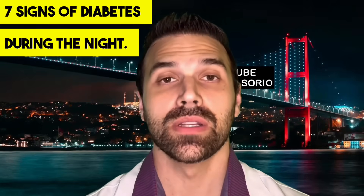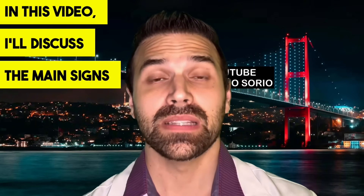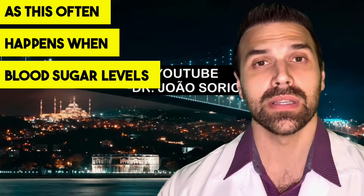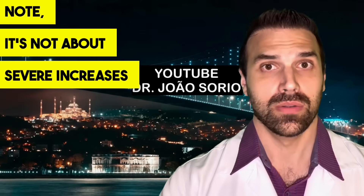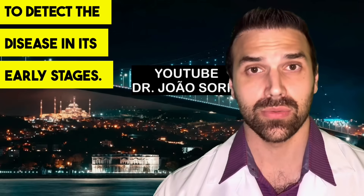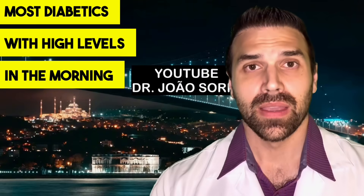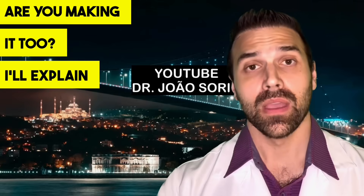7 Signs of Diabetes During the Night. In this video, I'll discuss the main signs and symptoms that may indicate elevated blood sugar levels at night. It's crucial to pay attention to all of them, as this often happens when blood sugar levels are slightly elevated. It's not about severe increases with classic symptoms, but using nighttime to detect the disease in its early stages. I'll also tell you about the big mistake diabetics make. Most diabetics with high levels in the morning or at night are making this error. Are you making it too?